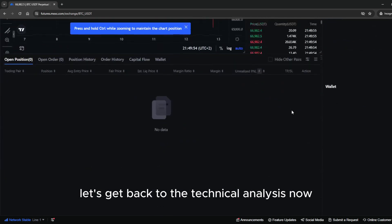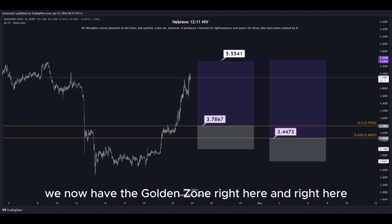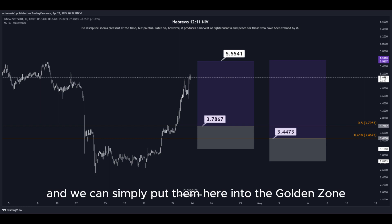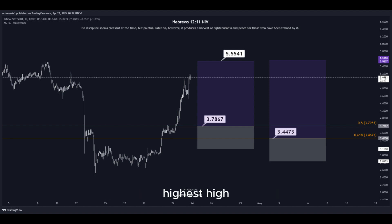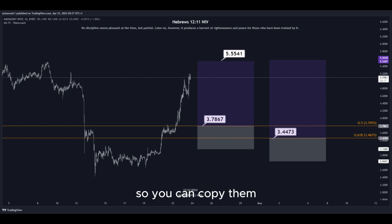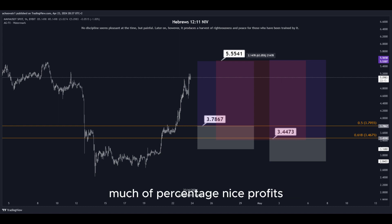Let's get back to the technical analysis now. Using the Fibonacci retracement tool, we now have the golden zone right here and right here. Basically we have two different DCA limit buy order entry points, and we can simply put them here into the golden zone. We set our take profit target at the most recent highest high, and all the prices are marked here on the chart so you can copy them and use them easily for your own trades. This trade would give us a total profit of this much in percentage — nice profits, quick and easy trade.